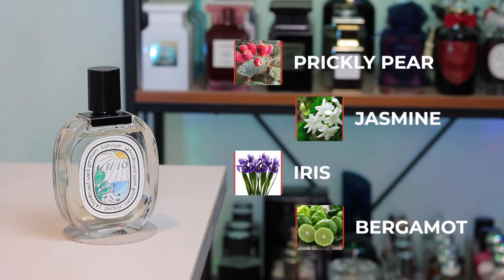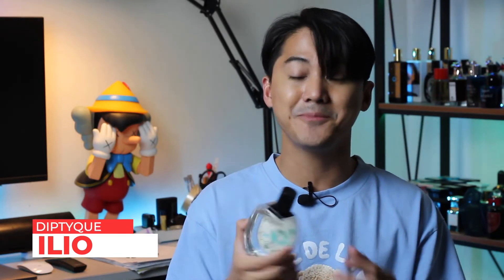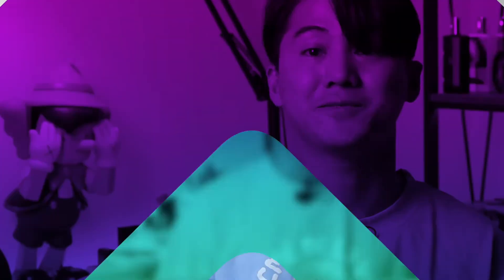At number 8, we are going to the house of Diptyque, and this is Ilio. This perfume has key notes of iris, prickly pear, jasmine, and bergamot. I love this perfume so much — it's very perfect for high heat and summer. It has a slightly powdery iris, but overall, if you are familiar with Byredo's Mojave Ghost and replace a lot of the florals with iris, you get Ilio — though it's a lot more watery and fruitier, which makes it a perfect summer perfume.